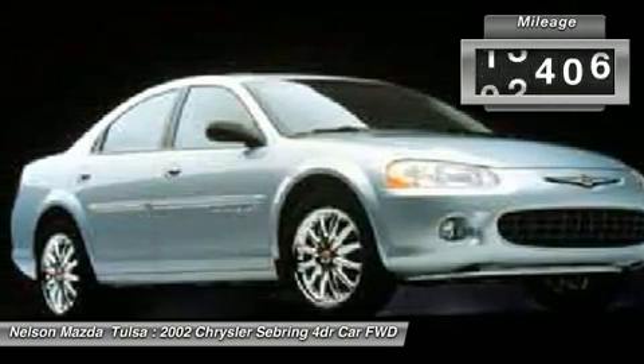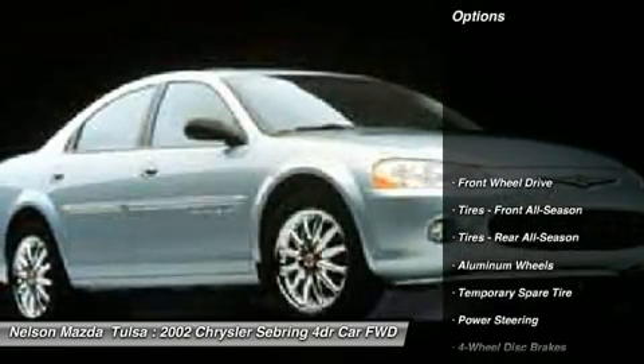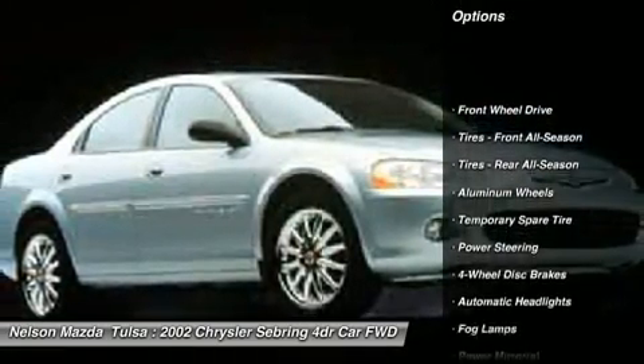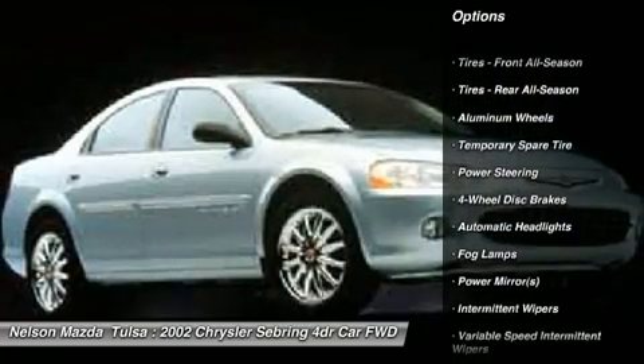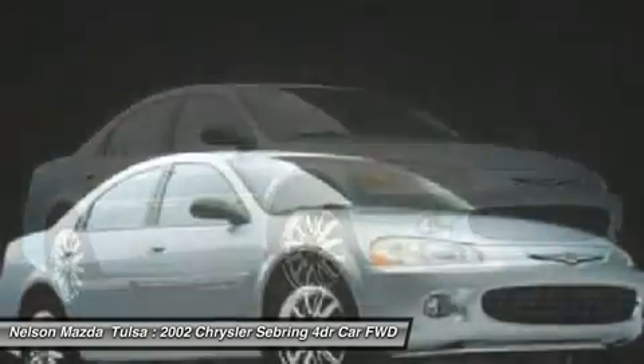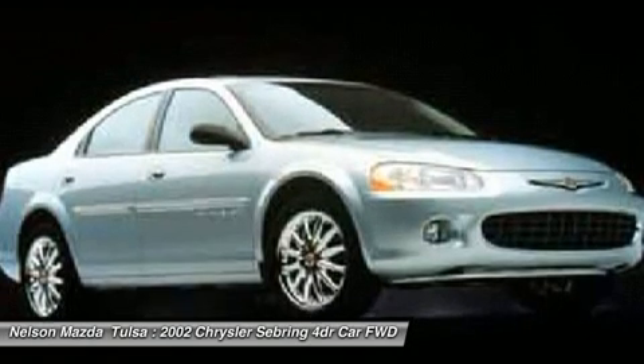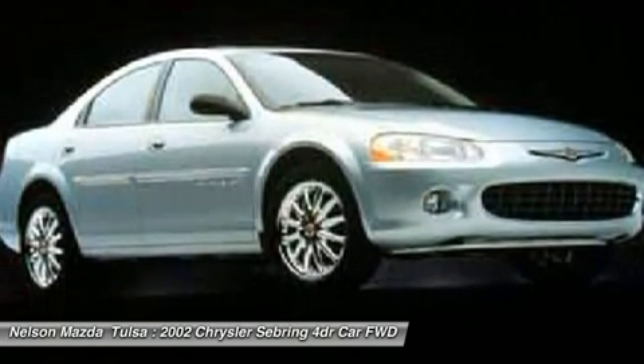This vehicle has less than 130,000 miles. Here are some of this vehicle's great options: air conditioning, power steering, adjustable steering wheel, floor mats, aluminum wheels, cruise control, four-wheel disc brakes, keyless entry, front-wheel drive, rear defrost. Come take a test drive today!